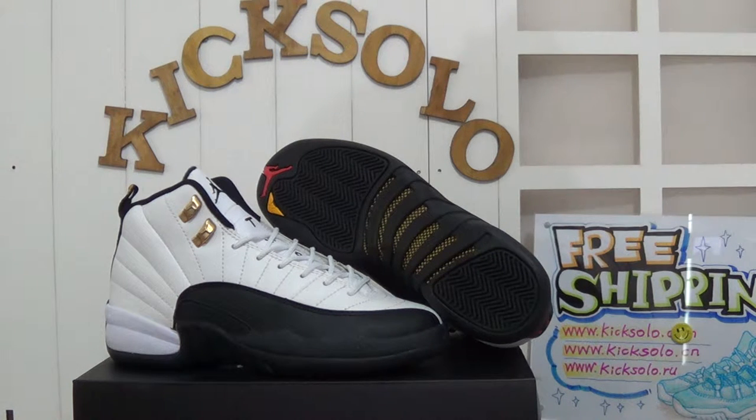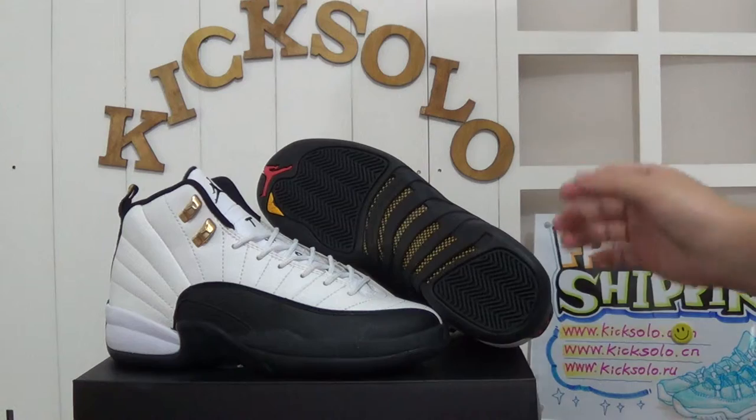Today it is my pleasure to make another video about the new incoming shoes — the authentic Air Jordan Twirl Taxi GS. It's the women's shoes. It looks very smart and awesome.